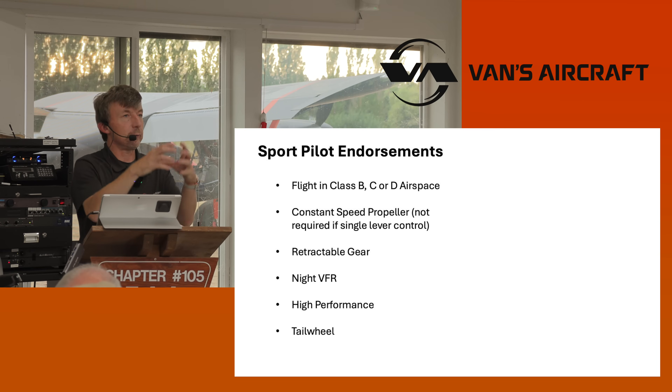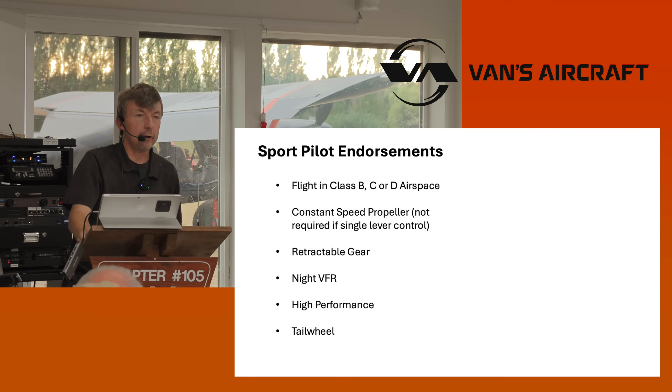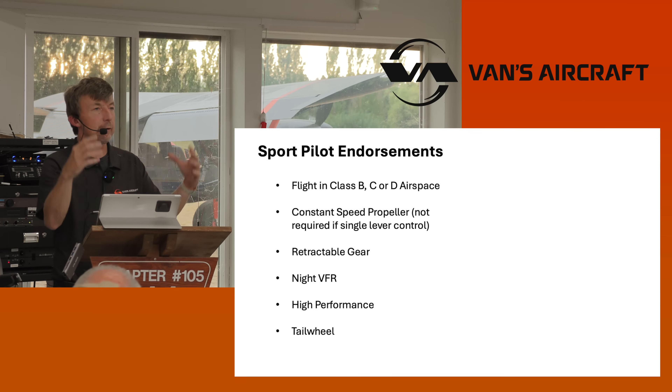It's like a building block. You get your sport pilot's license and then you can add blocks on top. You can get an endorsement for a constant speed propeller, retractable gear, night flight, VFR — not into icing — high performance, and tailwheel among the initial building blocks. The EAA is working on lobbying so that can be expanded further.